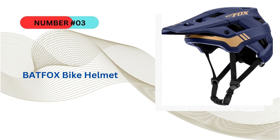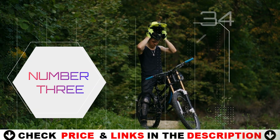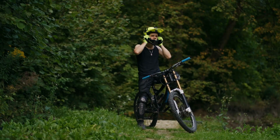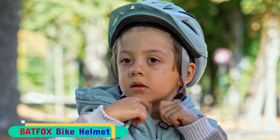Third choice in our list is the Batfox bike helmet. During testing, the Batfox bike helmet outperformed pricier competitors. Despite its simplicity in design, this mountain bike helmet boasts essential features such as MIPS technology, a comfortable harness, and adjustable strap splitters. It offers the same high-quality construction and top-notch protection rating as the more expensive Ambush 2 model but at a much lower cost.